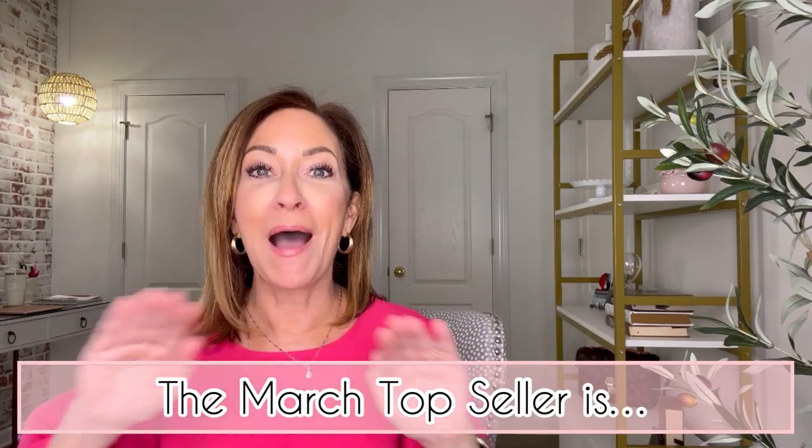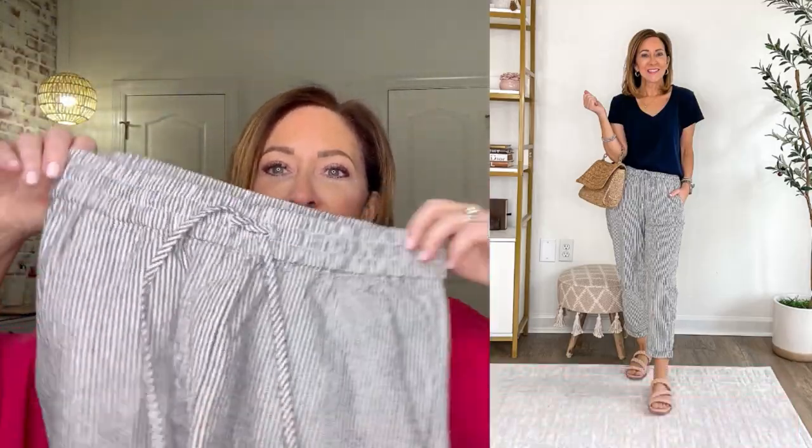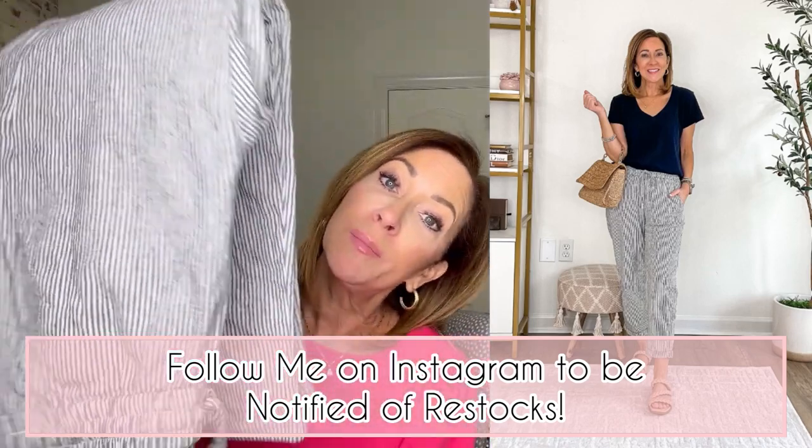The number one top seller by a landslide is this pair of linen striped pants. They have an elastic waist and a drawstring, a little cuff at the bottom, and yes — they have pockets. I love these pants and you all love them too. They sold out fast, but they restock all the time. They're currently sold out in petites, but regular and tall are available. The easiest way to hear about restocks is over on Instagram. I'll leave the link in the description box below.